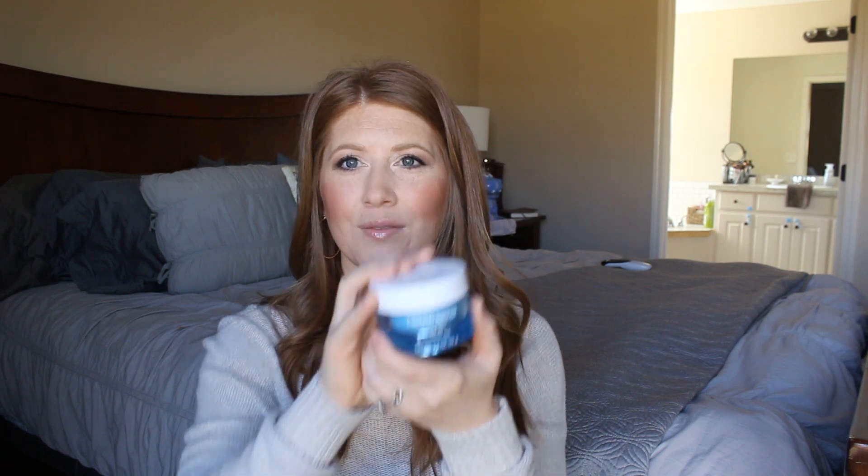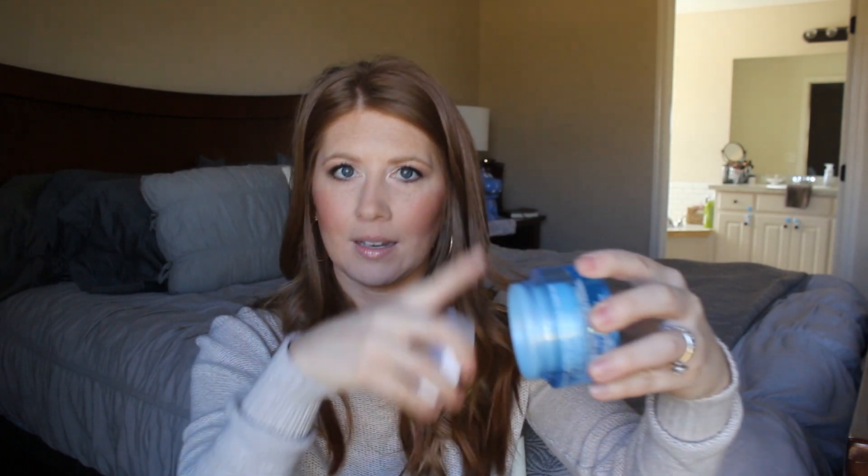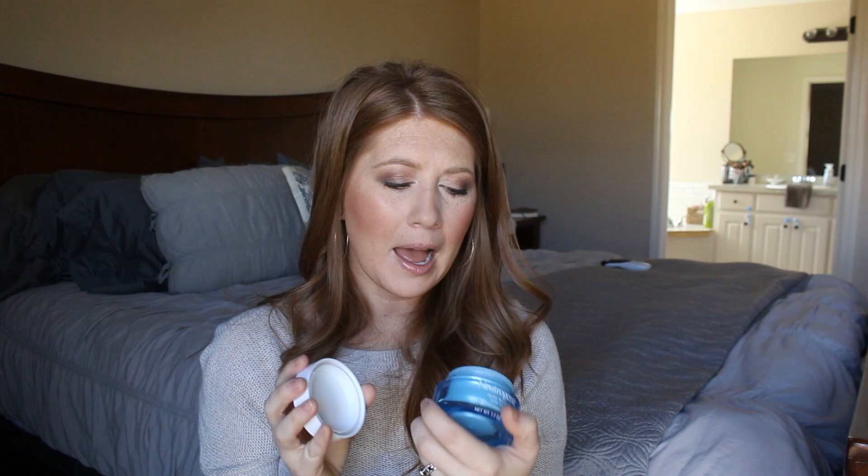My favorite moisturizer is the Neutrogena Hydro Boost — I've shared this a million times. I love the entire Hydro Boost line and I really want to do a video just about those products if you'd like to see that, let me know below. I've used almost every last bit of this. It's a really good moisturizer — I have combo skin, super oily in spring and summer and a little dry in winter, and this works well all year round. It doesn't break me out, I have super sensitive skin, and it has hyaluronic acid which is so good for hydrating skin.